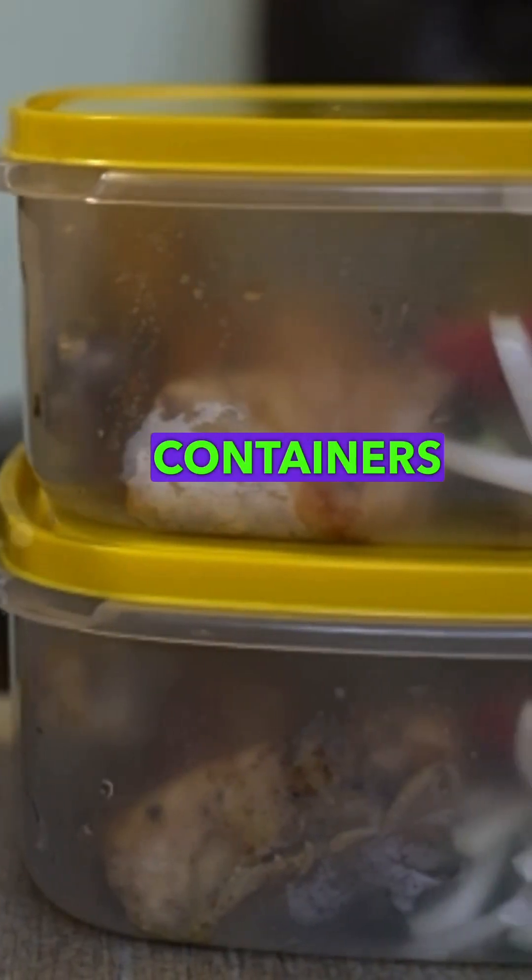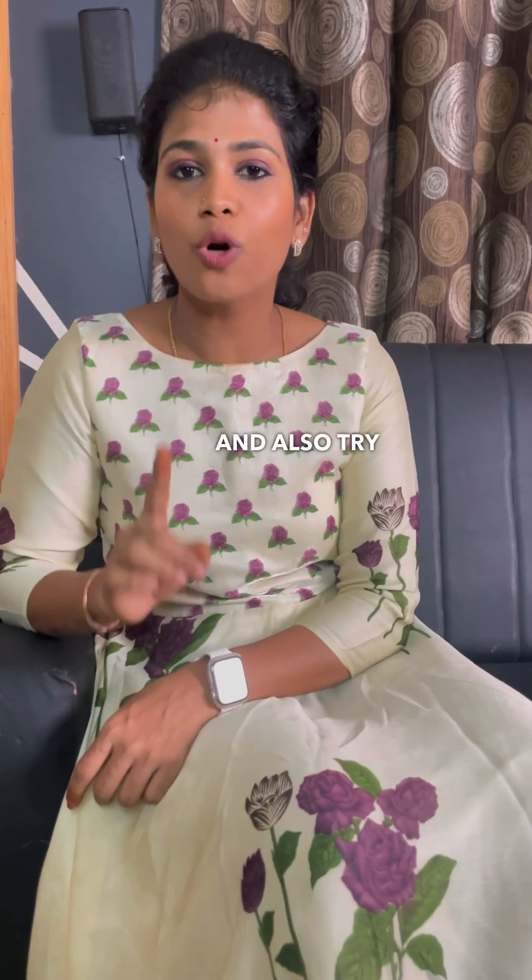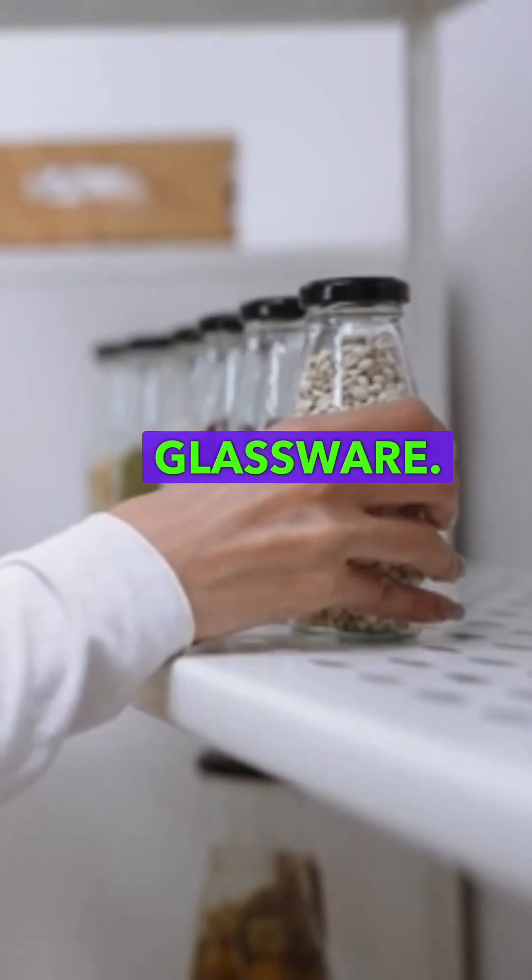Never use plastic containers because plastic containers cause hormonal disruption. Try to switch over to steel containers or glassware.